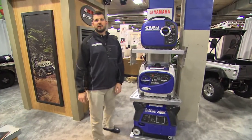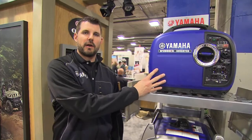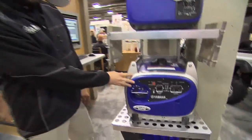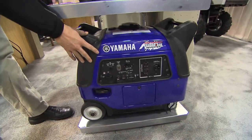I'm Steve Nessel with Yamaha here at the Yamaha booth at SHOT Show in Las Vegas, Nevada, standing next to a display of a sampling of our generators from our outdoor power equipment group. Starting with our EF2000 to our 2400, which is our newest generator, down to our 3000 ISEB with Boost.